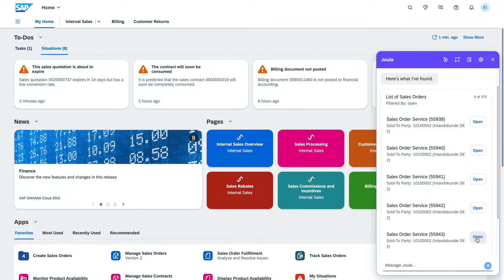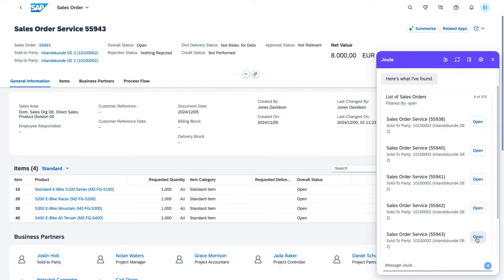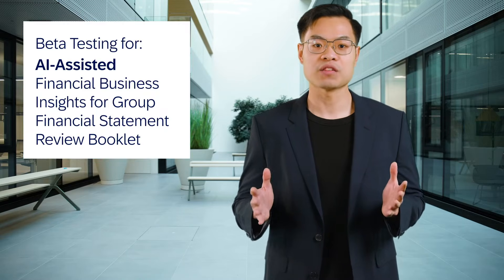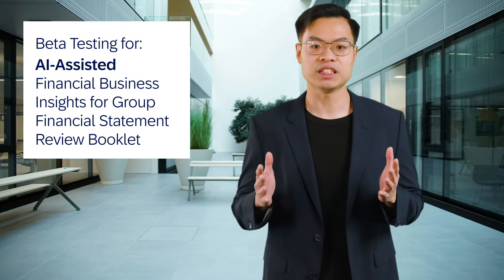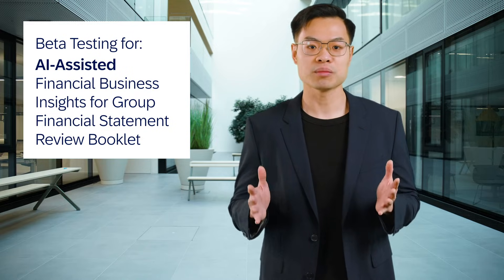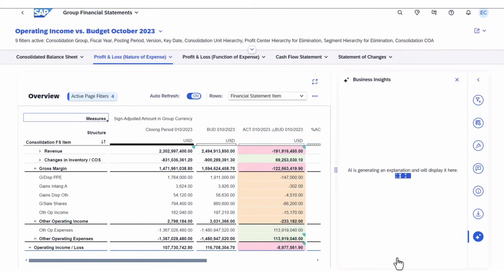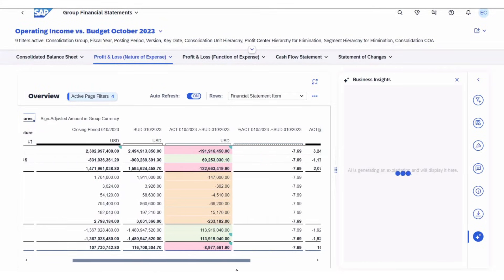Joule delivers actionable insights directly, saving your time and effort. With this release, we are also introducing a beta version of the Financial Business Insights for Group Financial Statement Review Booklet. This feature provides predefined, ready-to-use business insights to help finance teams excel.